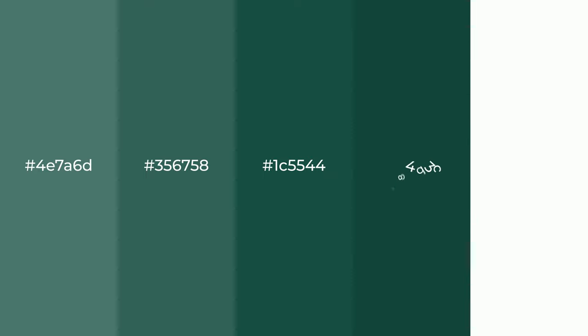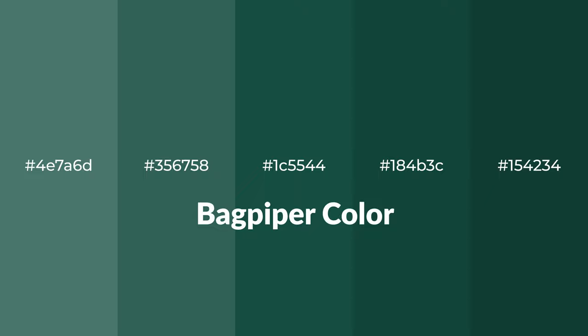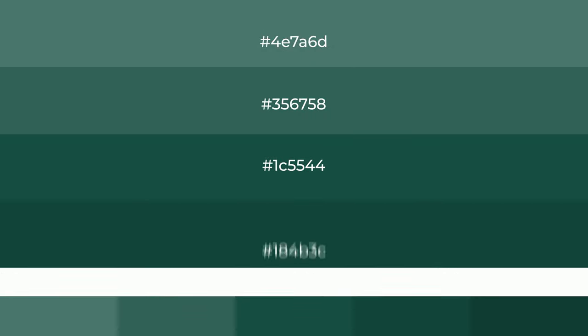Cool shades of bagpiper color with green hue for your next project. To generate tints of a color, we add white to the color. Tints create light and exquisite emotions.